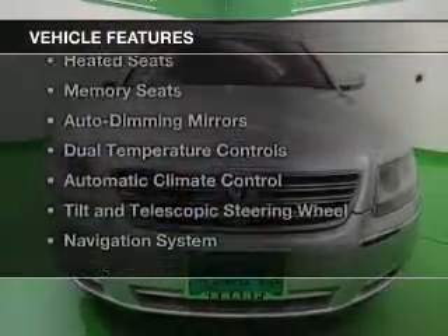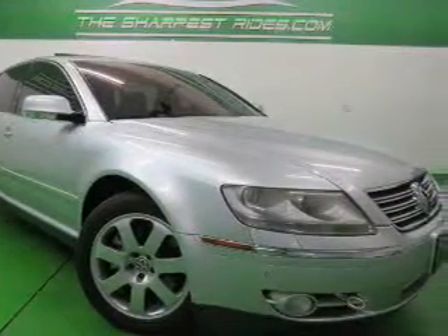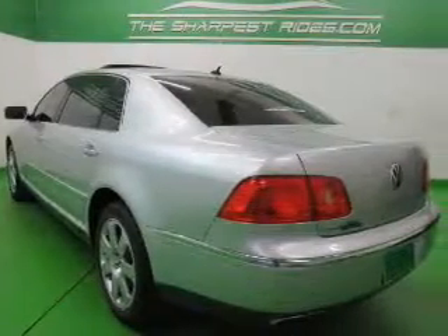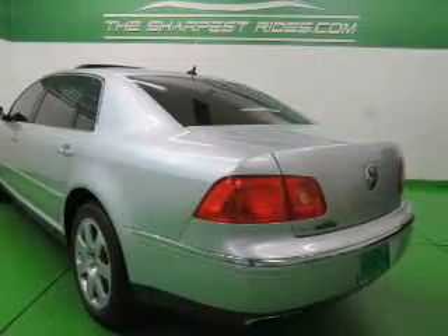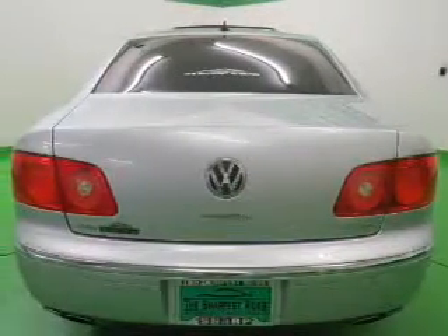The features include a power sunroof, heated steering wheel, leather seats, heated seats, memory seats, auto-dimming mirrors, dual temperature controls, automatic climate control, tilt-and-telescopic steering wheel, and a navigation system.